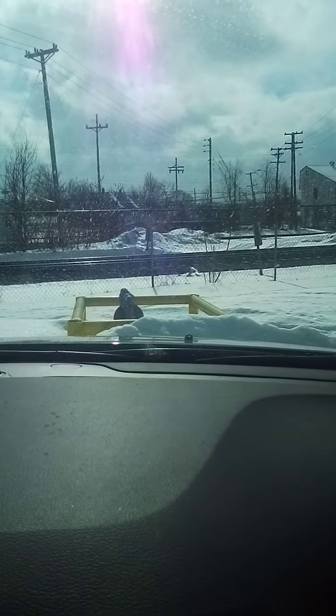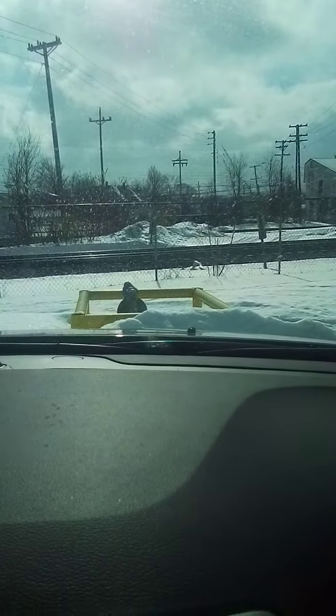This train starts off from 59th Street Yard in Chicago, Illinois, heads east, and terminates at a freight yard in Massachusetts. All on this Valentine's Day 2022, from Jeffrey the Train Expert on YouTube.